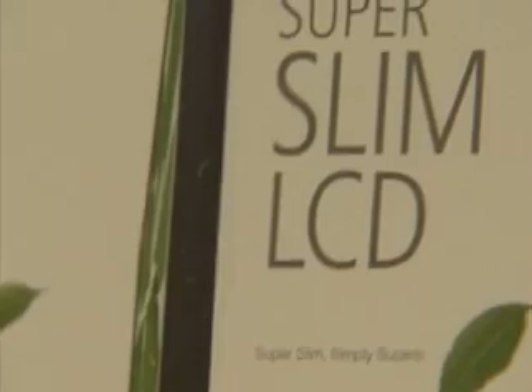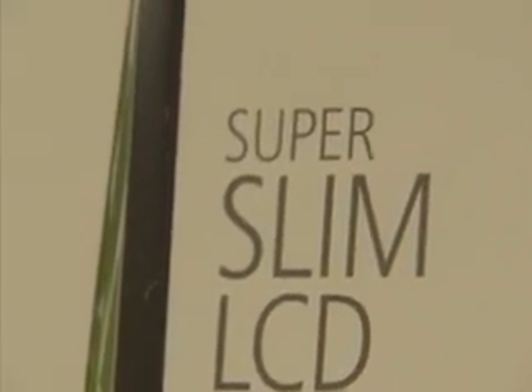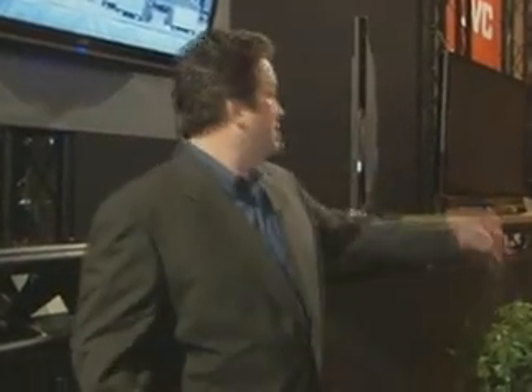Rounding out JVC's flat panel product for this year is our new Ultra Slim LCD product for 2008. What we've seen out there is definitely thin is in. JVC took into development this year a brand new backlight that allows us to have a unit that's about an inch and a half in depth, with a bezel all the way around that's just under about an inch deep. So as you can see from a side profile here, very, very sleek, very stylish cosmetics, available this year in 42 and 46-inch screen sizes.